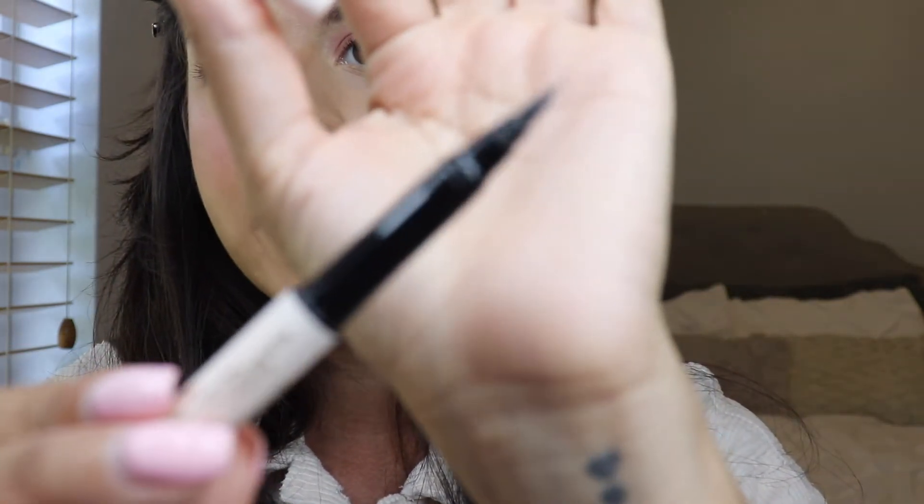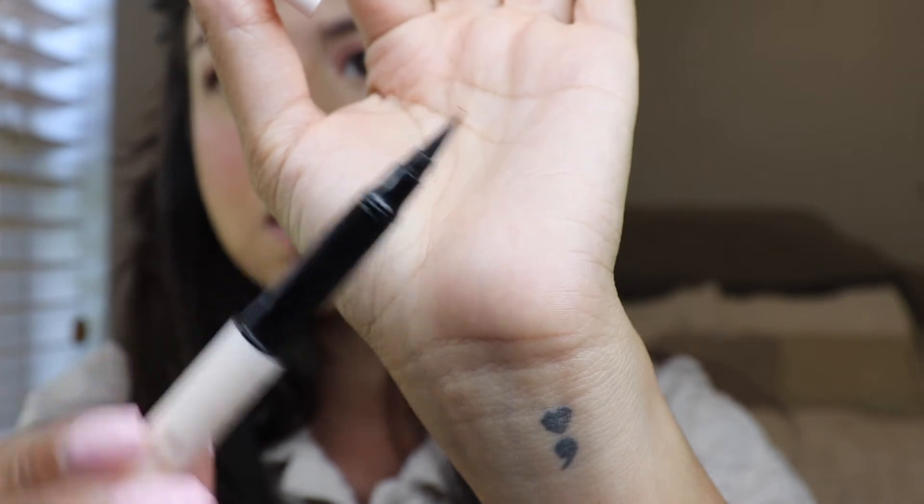I'm using the Rare Beauty liquid eyeliner — I love this one, it's very pigmented, super black, and the tip is just awesome. I put lower lash mascara on too. Lastly I'm putting on the lip balm — the Stay Vulnerable Glossy Lip Balm — and then the gloss. So pretty. I know I don't have the best lips, but the gloss looks great.